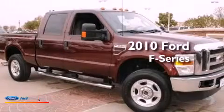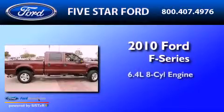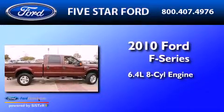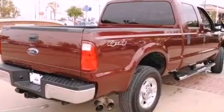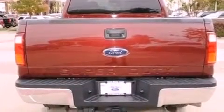This is a certified pre-owned 2010 Ford F-Series. It features a 6.4-liter 8-cylinder engine and a 5-speed automatic transmission. Its top features and packages include a convenience package, a low-tire pressure indicator, and alloy wheels.